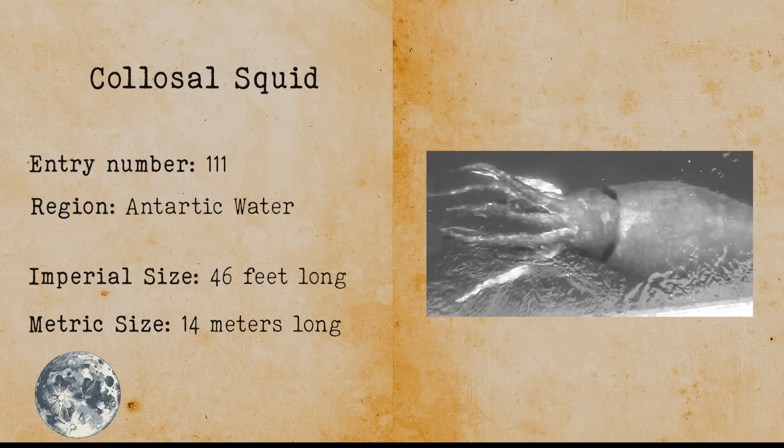Grassman. The Grassman has a very similar appearance to that of Bigfoot. It is a bipedal ape-like creature that stalks the woods of Ohio. It is believed to be way more aggressive than Bigfoot because it allegedly broke the neck of a German shepherd and killed it.